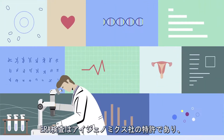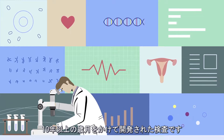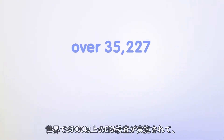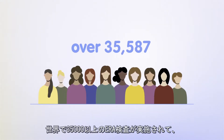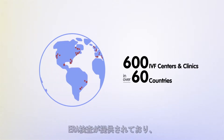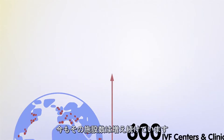ERA is patented by iGenomics and is the product of over 10 years of research and development. By using ERA, over 35,000 women worldwide have found their window. Over 600 IVF centers and clinics in over 60 countries are providing ERA for their patients, and these numbers are increasing.